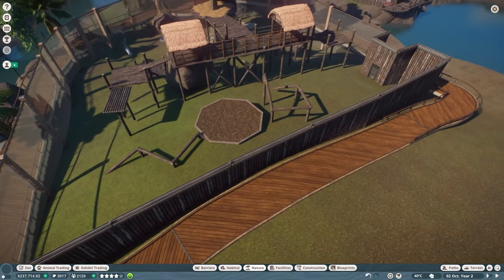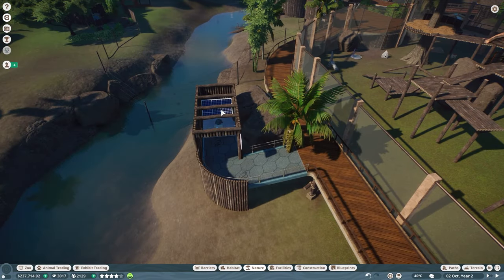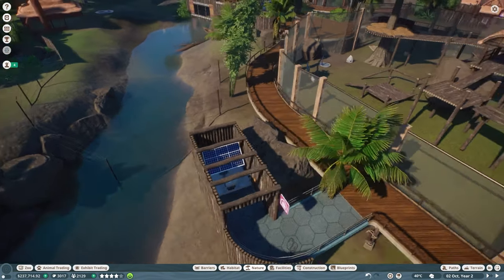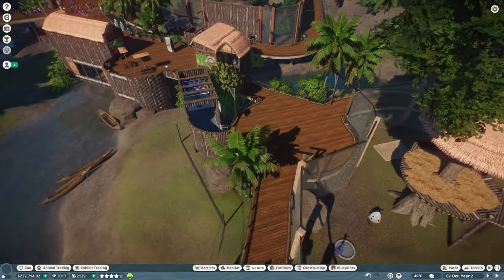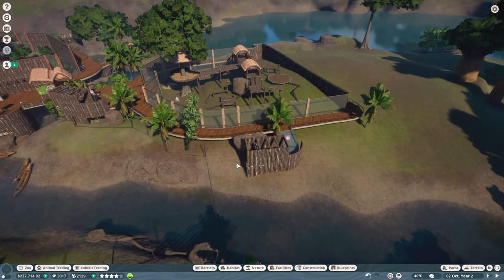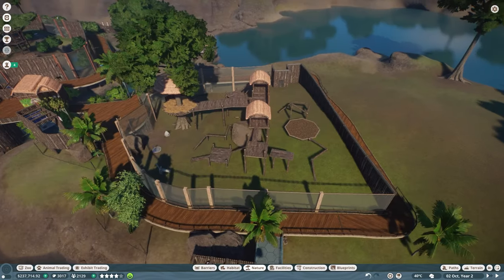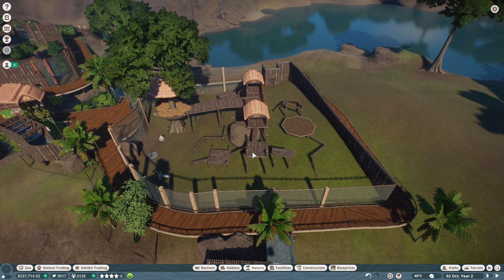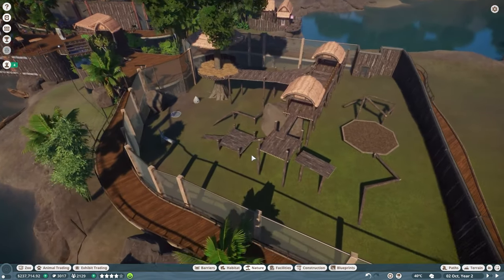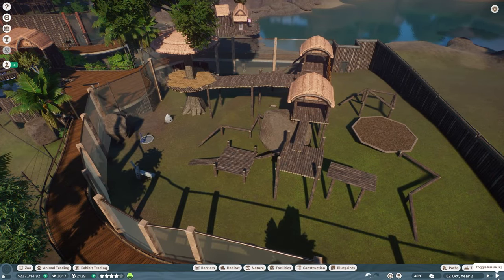Guests can come up right through here and stand to look at our western chimpanzees from any side. I also put in a couple of solar panels because this area was in desperate need of power, and I wanted to keep the same theme the zoo already had going on. Anyway, this is what I came up with — let me know in the comments what you think!